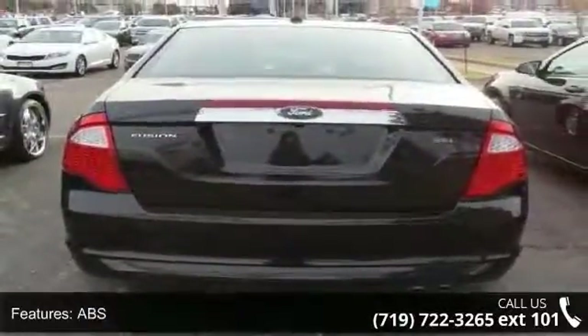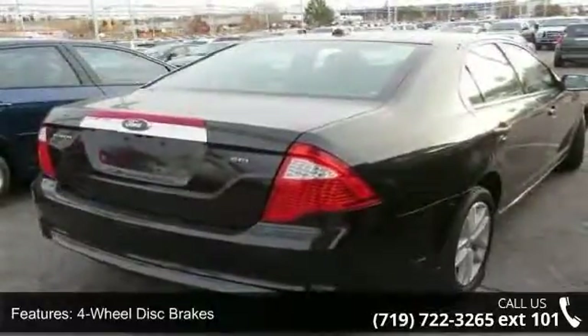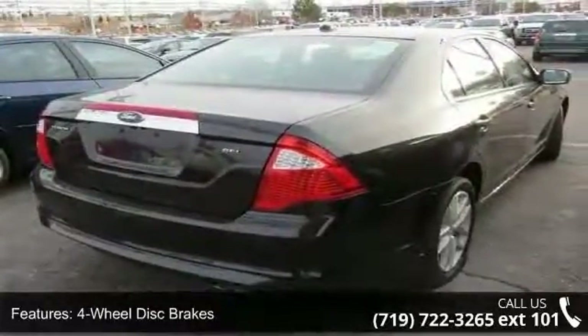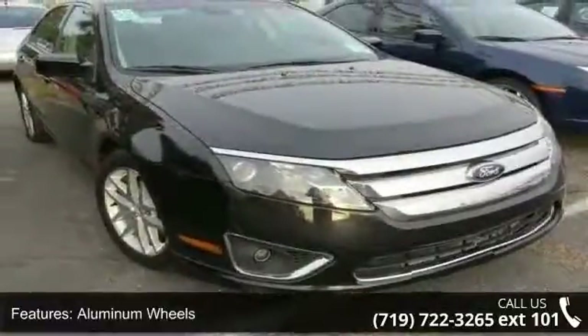Enjoy these notable features: front-wheel drive, power steering, ABS, four-wheel disc brakes, aluminum wheels, automatic headlights, fog lamps, MP3 player, auxiliary audio input, and satellite radio.